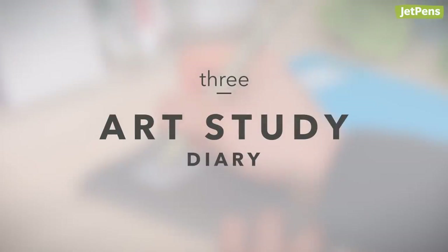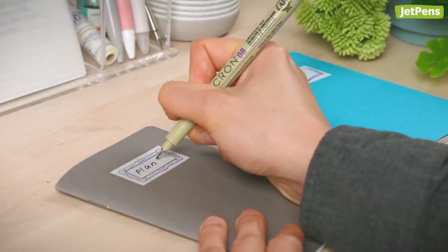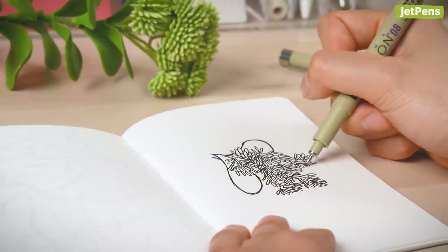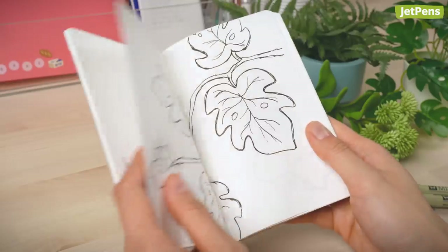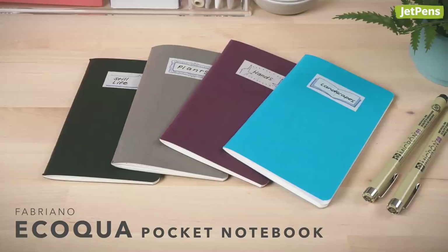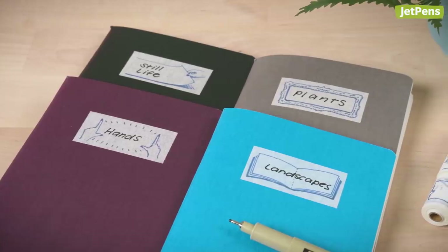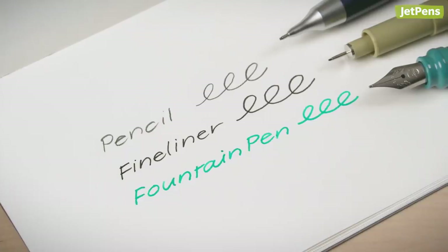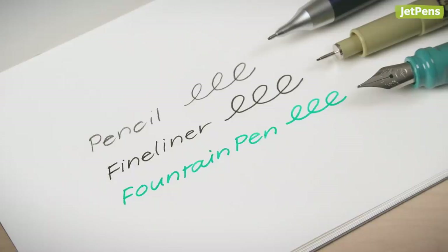3. Art Study Diary. Artists who want to get stronger at drawing certain things can dedicate an entire notebook to the study of a single subject. Maybe you'd like to get better at drawing hands, or objects from interesting perspectives. Try doing a sketch or a series of small sketches every day and watch your artistic skills improve. Fabriano Ecoqua Pocket notebooks come in a set of four. Each notebook has a different cover color, so you can assign one color to a different subject. The 85 GSM paper has enough texture for pencils to grip onto, yet is smooth enough to pair with fineliners and fountain pens.